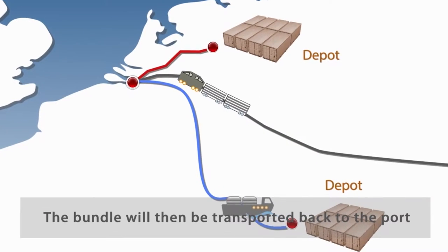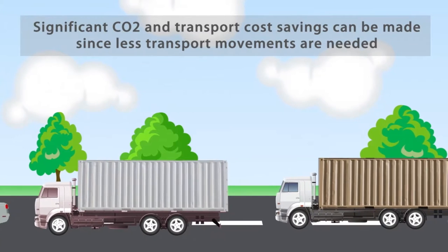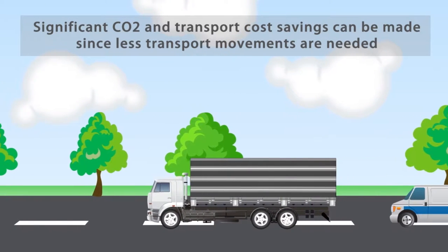The bundle will then be transported back to the port. Significant CO2 and transport cost savings can be made, since less transport movements are needed.